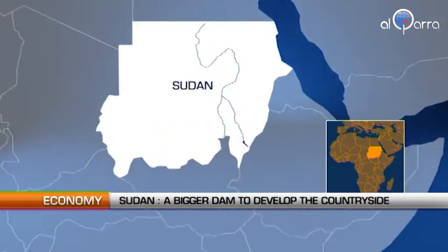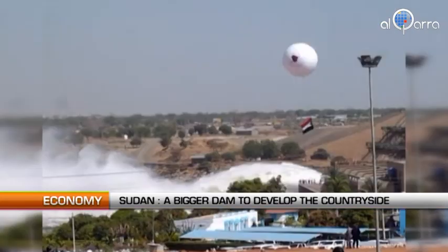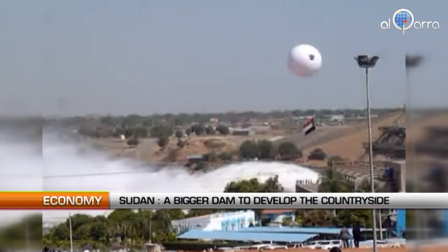The dam is located on the Blue Nile, near the Ethiopian border. It is already a major power generator for Sudan with 280-megawatt production. The expansion should increase power generation by 50 percent, meaning production would then reach 420 megawatts.